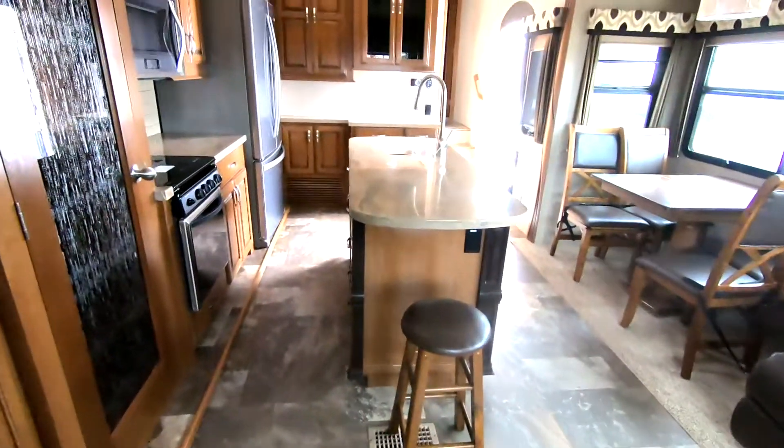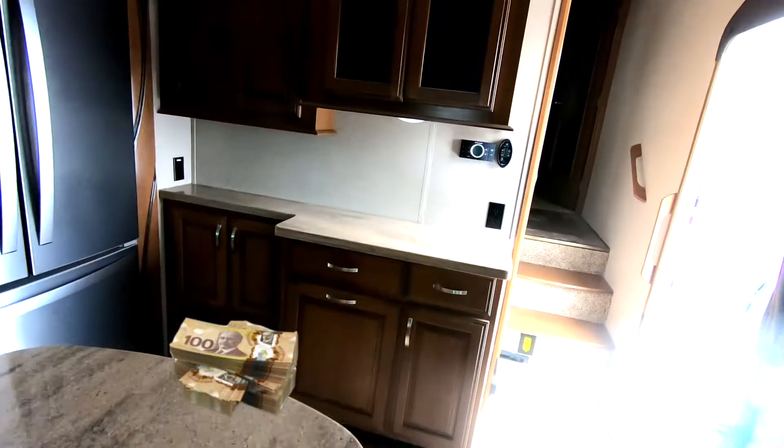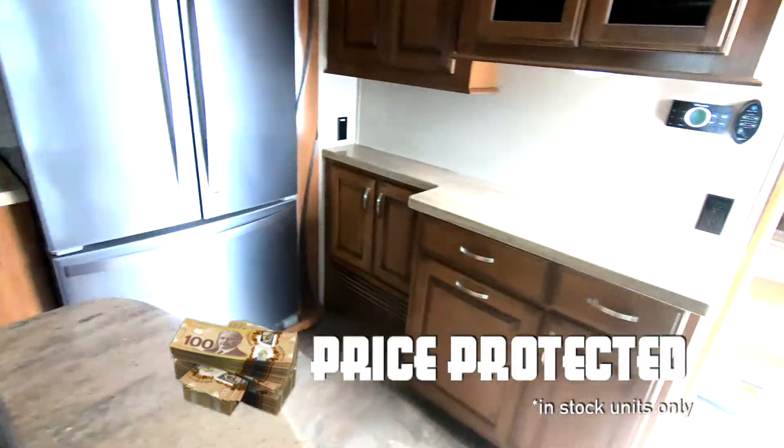No carpet in the living room. The counter space is awesome. The size of this sink — crazy. Three door fridge.